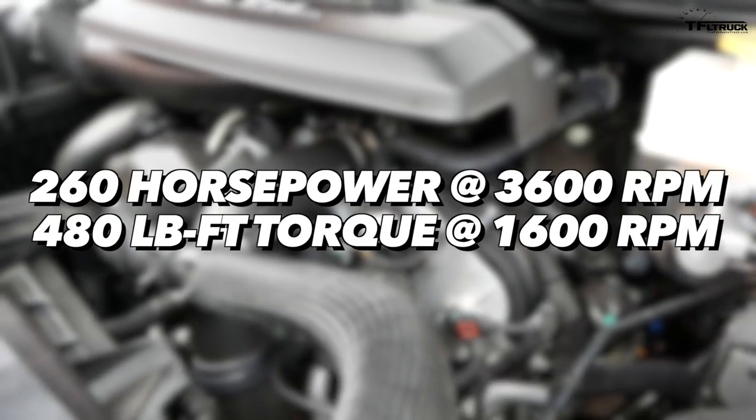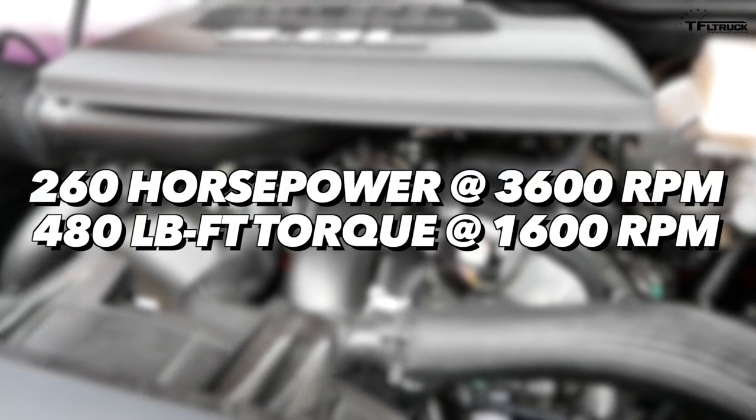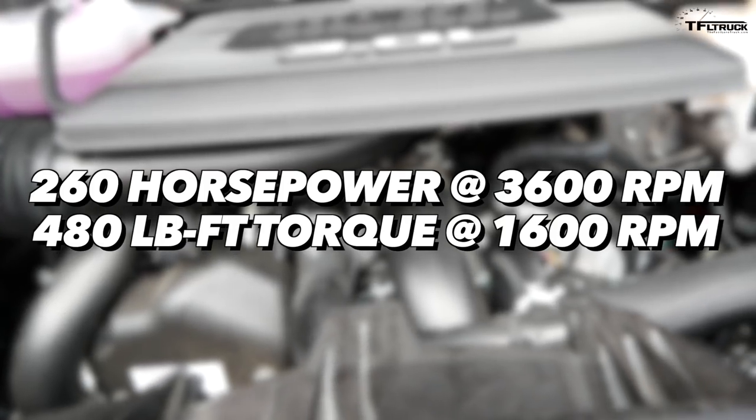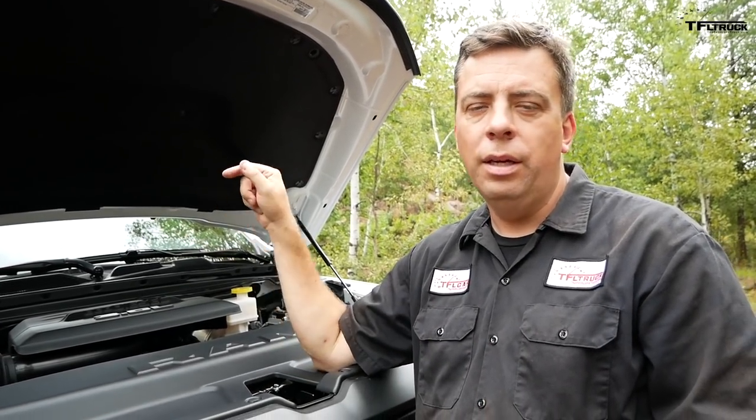They say about 80% brand-new parts: 260 horsepower at 3,600 RPM and 480 pound-feet of torque coming in at 1,600 RPM. That's class-leading torque for a half-ton diesel truck.